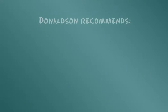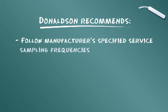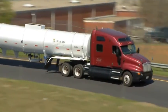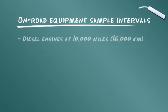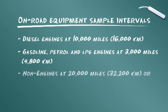Donaldson vous recommande de respecter les intervalles d'échantillonnage définis par le constructeur de votre équipement. Si ces informations ne sont pas disponibles, respectez ces fréquences d'échantillonnage ou bien procédez à un échantillonnage lors de votre prochain entretien. Pour les équipements mobiles utilisés régulièrement sur route : moteur diesel, prélevez un échantillon tous les 15 000 km ; moteur à essence et moteur GPL, tous les 5 000 km ; équipement autre que les moteurs, tous les 32 200 km ou 500 heures d'utilisation.